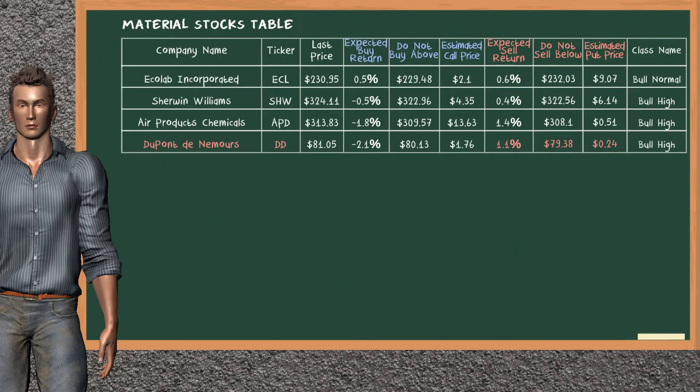Let's look at the stocks table of material sector. Our analysis does not list the top opportunity to buy. On the other hand, there is a strong opportunity to sell Dupont Denimores. It has an expected sell return of 1.1%. You may sell it at a minimum price of $79.38. For a vertical put option, an estimated price is at $0.24.